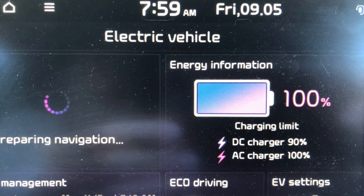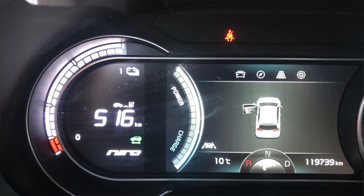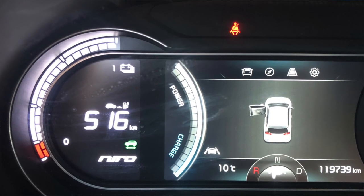Battery degradation and range loss are not the same thing. We just charged to 100% on a cold morning. Let's see what happens when I power up. There we go — 516 kilometers of range.